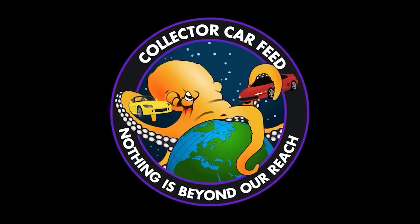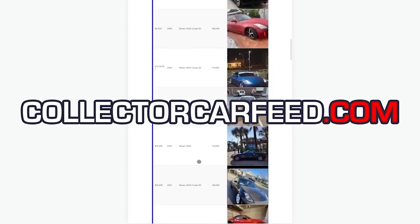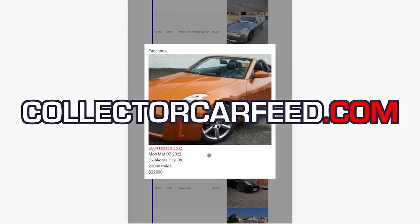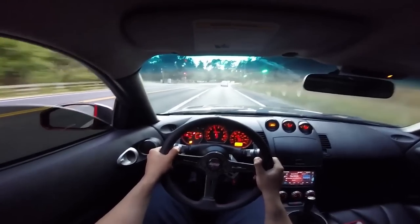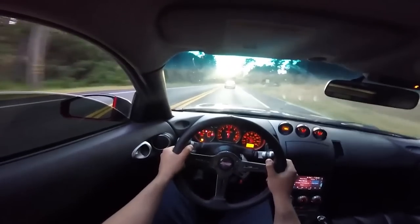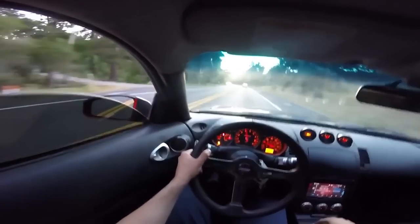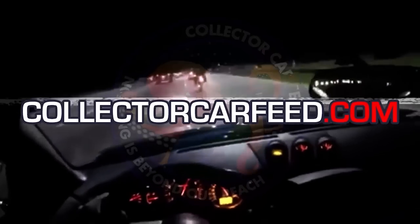A benevolent god has created Collector Car Feed, bestowed onto you. At collectorcarfeed.com, when you search for Facebook Marketplace 350Zs, you get a list of Facebook Marketplace 350Zs — no Ultimates, no V6 Mustangs, no Kia Souls. Just exactly the fucking car you wanted to see every fucking time. Thanks to Collector Car Feed, I got my very own 350Z without all the headache of using Facebook Marketplace. CollectorCarFeed.com.